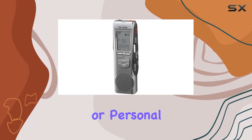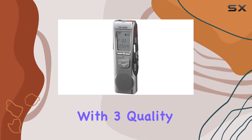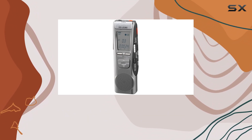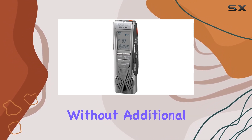Whether you're capturing lectures, interviews, or personal memos, the RR-US360 offers flexibility with three quality levels for recording, ensuring clarity in any environment. One standout feature is its built-in speaker and microphone, which provide convenience for playback and recording without additional accessories.